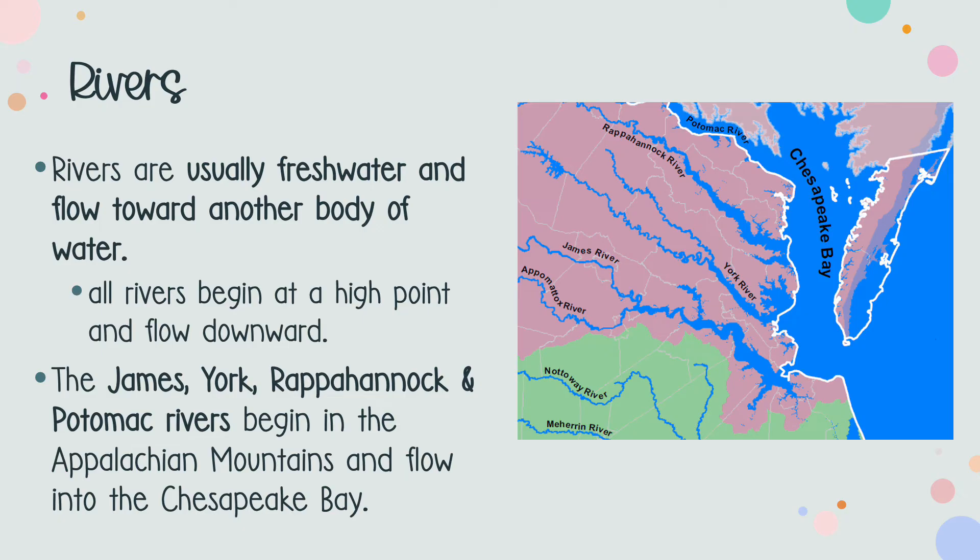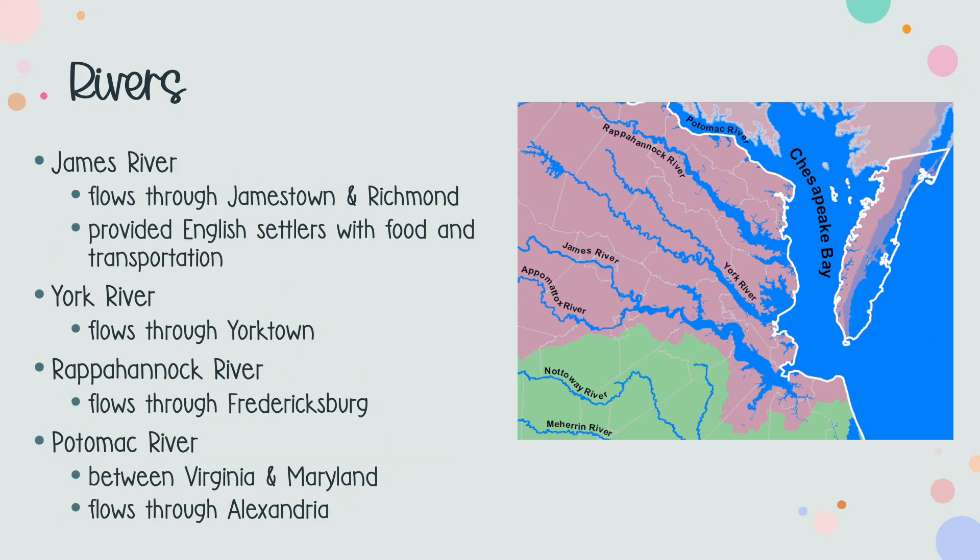The four most important rivers in Virginia are the James, York, Rappahannock, and Potomac rivers, which all begin in the Appalachian mountain system. English colonists settled along the James River in southeastern Virginia because it provided a form of transportation and a source of fresh water. Their settlement became known as Jamestown, which would be the first capital of Virginia. Later, when moving the capital to Williamsburg and then finally Richmond, they just moved further up the James River.